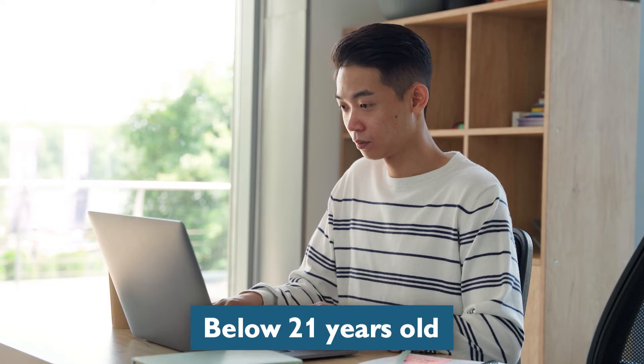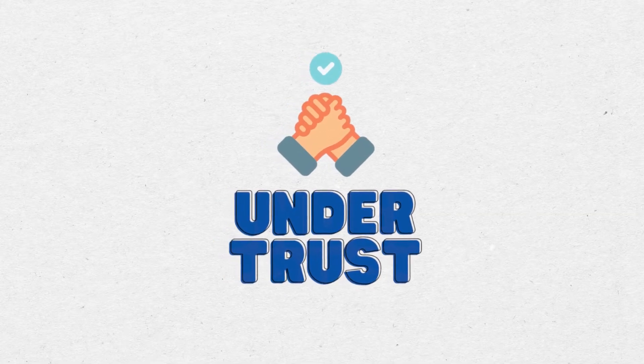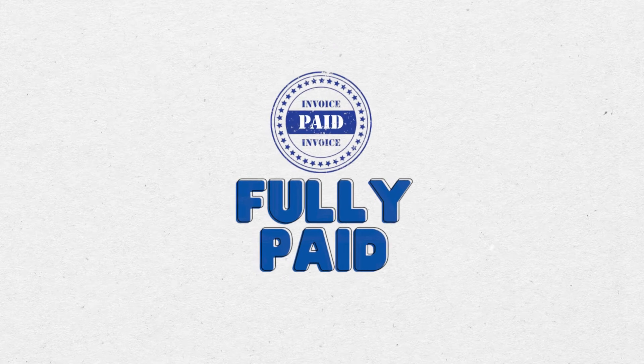But of course, if your kids are below 21 years old, then you would potentially need to do it under a trust. While it is under a trust, you need to fully pay for the property — you are not able to get a mortgage loan for a property which is held under trust.